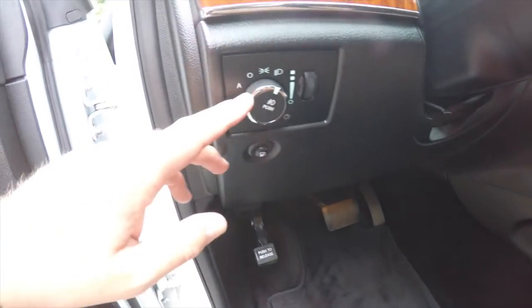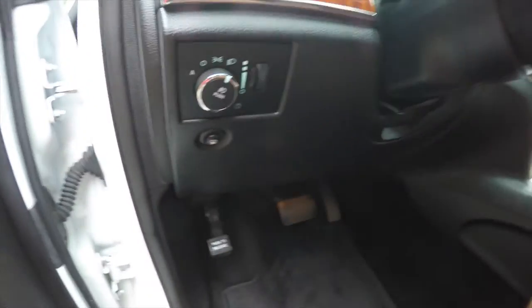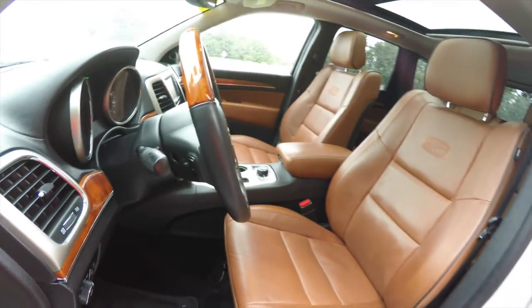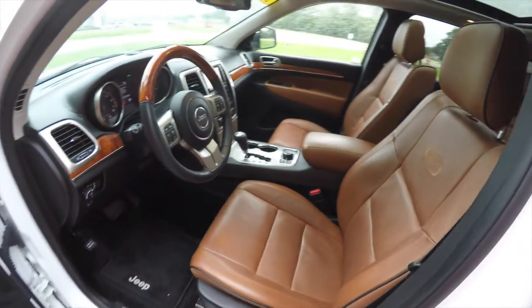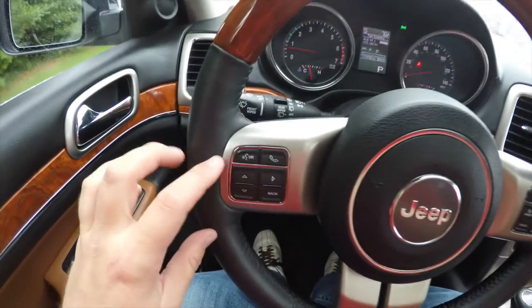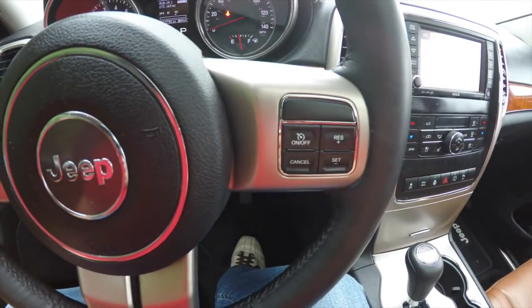This vehicle is equipped with automatic headlamps and fog lamps. You also have your panel dimmer, remote fuel door release, and a leather-wrapped tilt and telescoping steering wheel with audio controls and California walnut trim. On the interior you have your uConnect Bluetooth controls, trip computer controls, as well as cruise control.